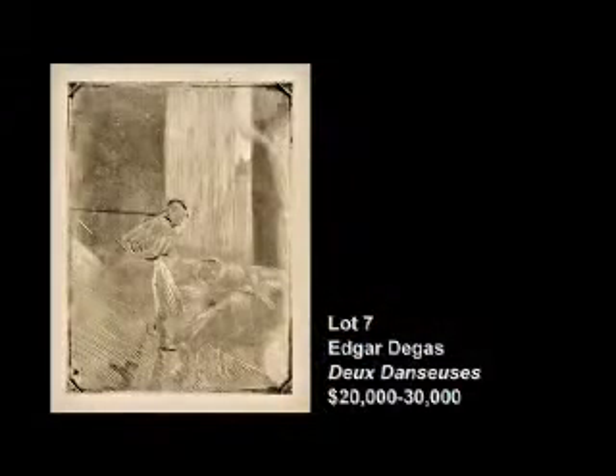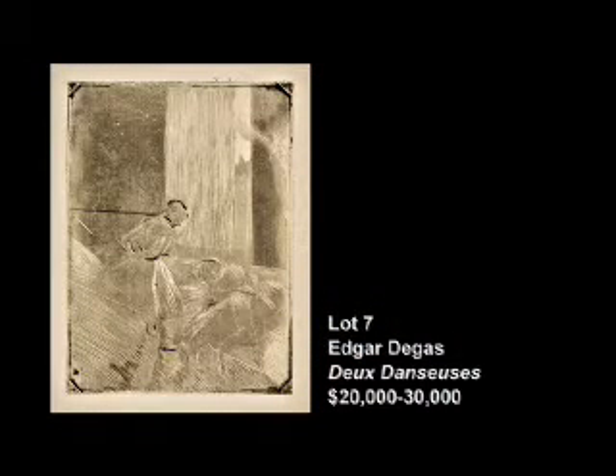The second catalogue is a lesser price value, but equally interesting works in my opinion. The first lot we're going to talk about is one of the most important 19th century prints in the auction. It's lot 7 by Edgar Degas — Deux Danseuses, a drypoint with aquatint from circa 1877 to 78.